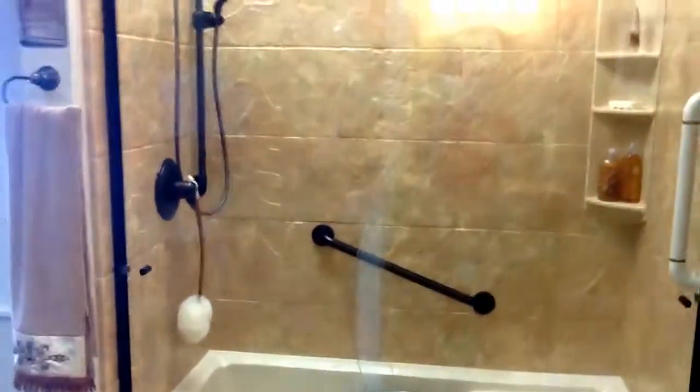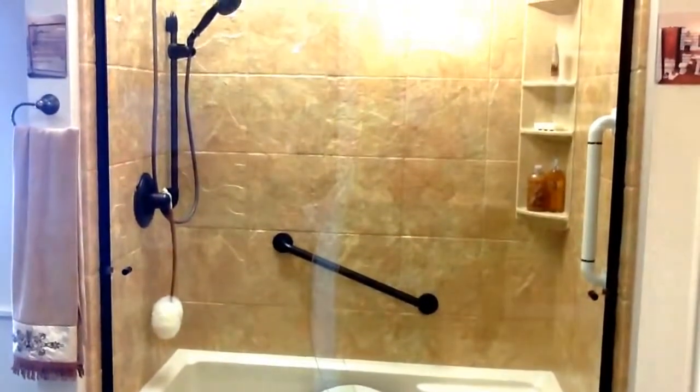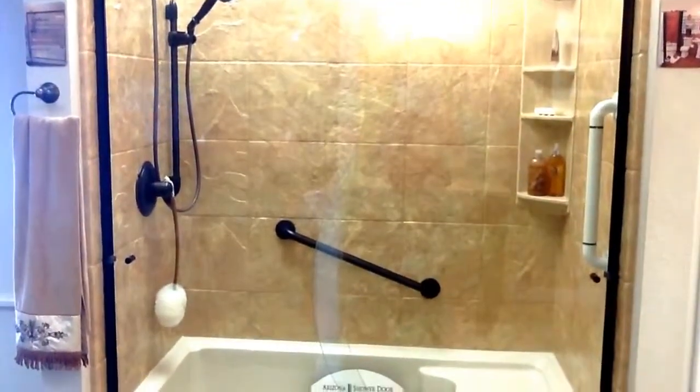We also used the oil rubbed bronze fixtures, which gives a really nice contrast and makes the whole bathroom look really nice.